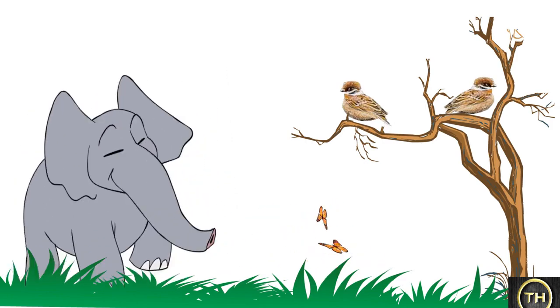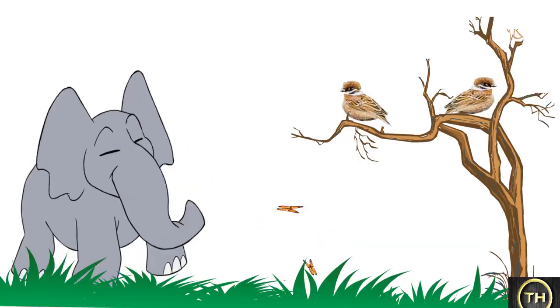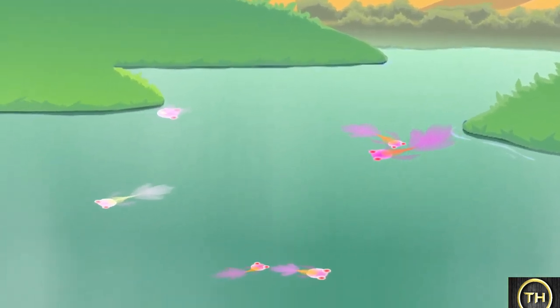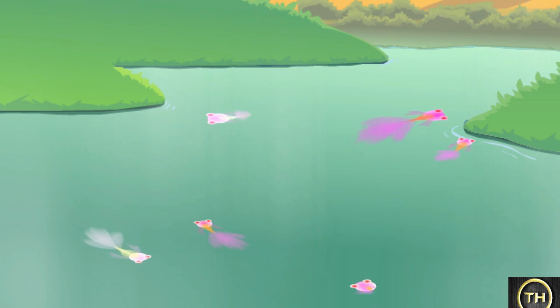Elephant, Butterfly, Sparrow. An eagle is an animal that flies high in the sky. Fish use their fins to move in water. Fish swim in water. Fish use their gills to breathe in water.